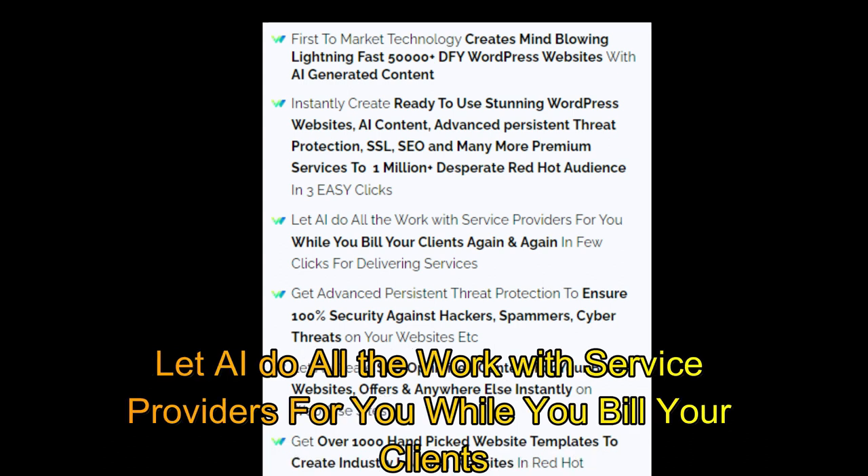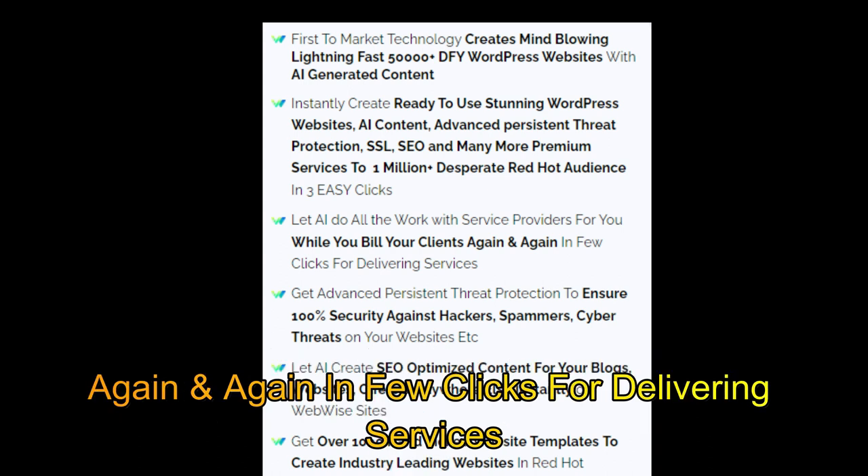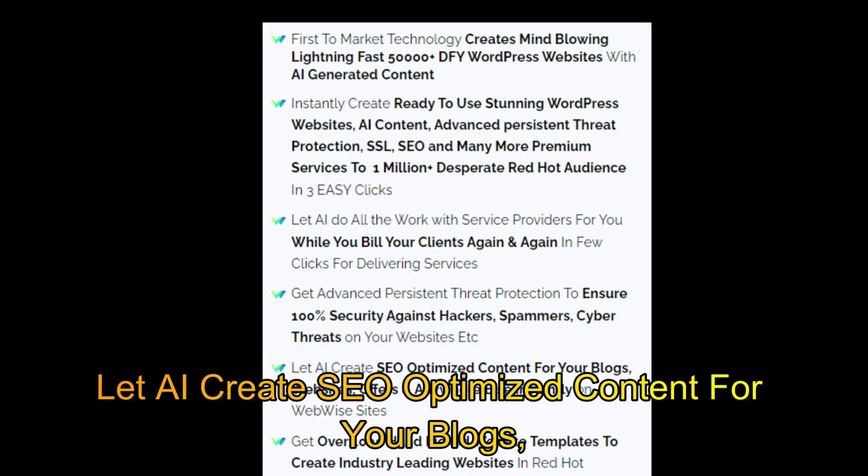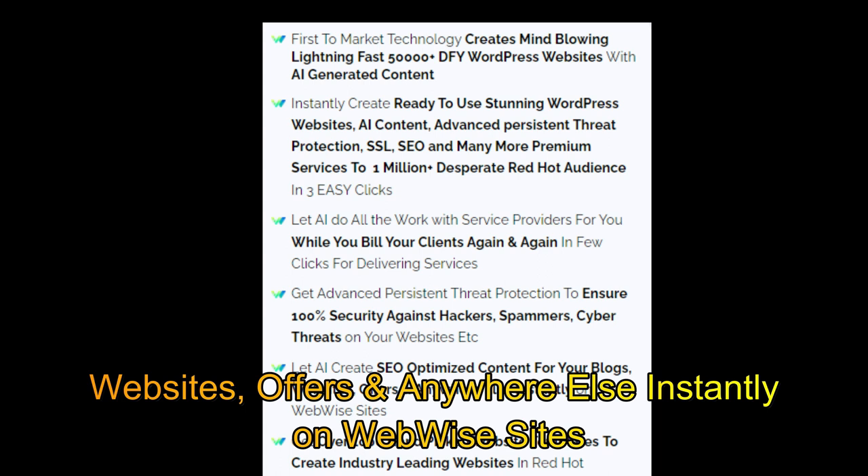Let AI do all the work with service providers for you while you bill your clients again and again in just a few clicks for delivering services. Get advanced persistent threat protection to ensure 100% security against hackers, spammers, and cyber threats on your websites. Let AI create SEO optimized content for your blogs, websites, and offers anywhere instantly on WebWise sites.